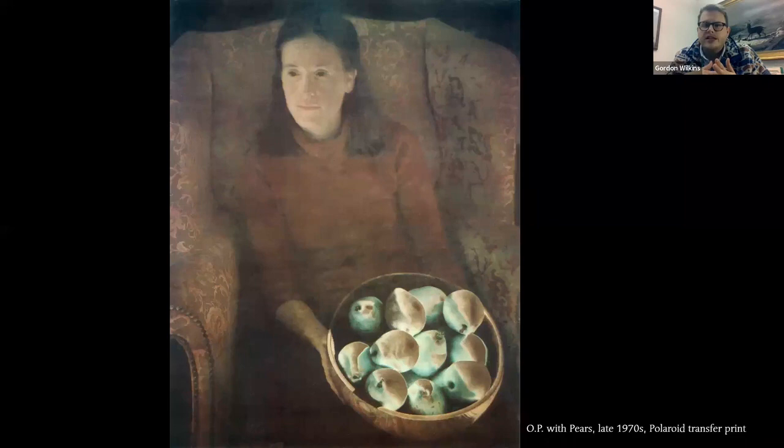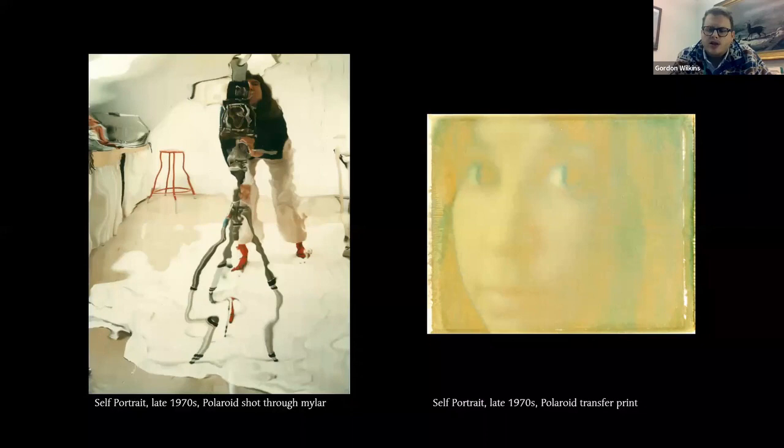She figured out a way to take the peel-apart sheet that you would typically discard — which had dye on it — and transfer it onto rice paper or watercolor paper, then often re-photograph those transfer prints. This is one of her most iconic transfer prints — a photograph of her contemporary and dear friend Olivia Parker, another remarkable Boston-area photographer who had a retrospective at the Peabody Essex Museum. She's sitting here with a bowl of pears. The unusual color palette is caused by the transfer process, not Photoshop — it's about pushing the process to see what impacts or effects you can achieve. These are actually two self-portraits, though it's hard to tell. The portrait on the right is a photograph, not a watercolor.